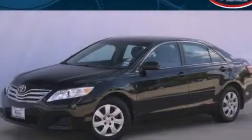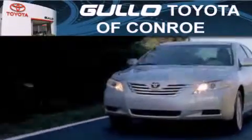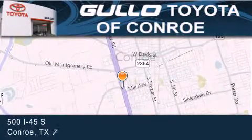Please call us today for more information on this great vehicle. Golo Toyota is located at 500 I-45 South in Conroe. Our goal is to exceed all of your expectations to ensure that you return for future visits.